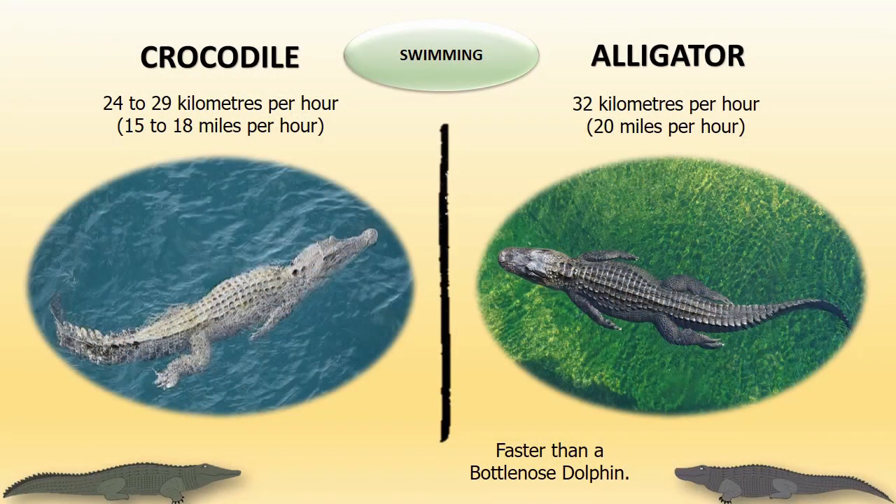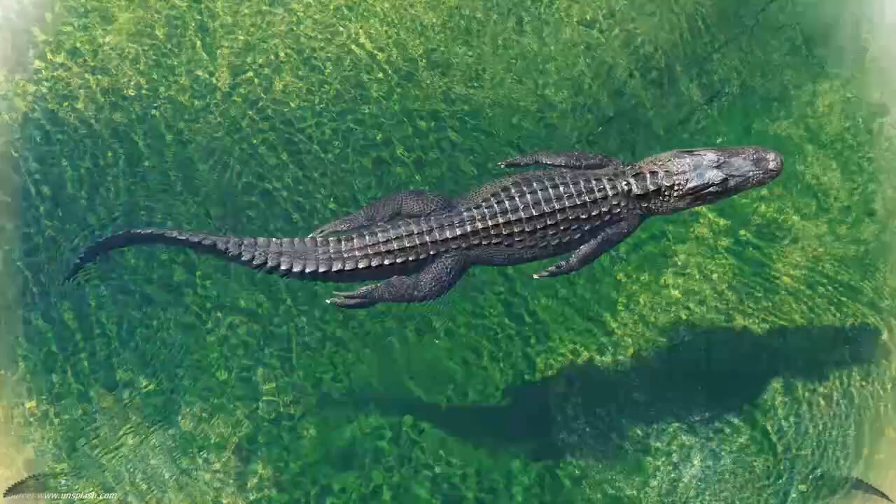Swimming: Crocodiles can swim 24 to 29 km per hour. Alligators are comparatively faster than crocodiles and can swim 32 km per hour. Alligators are even considered faster than bottlenose dolphins.